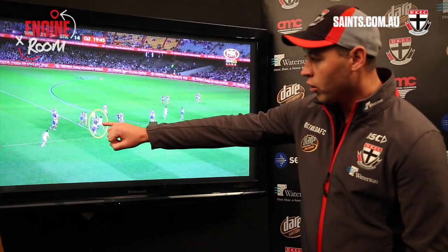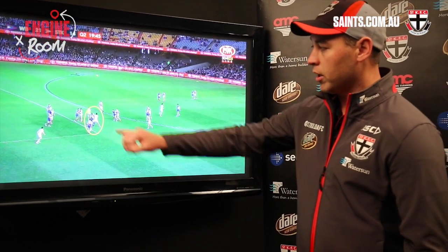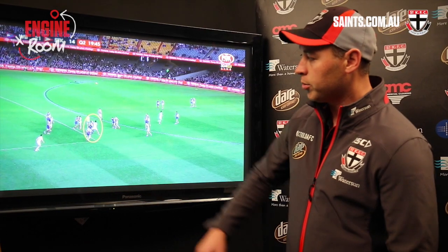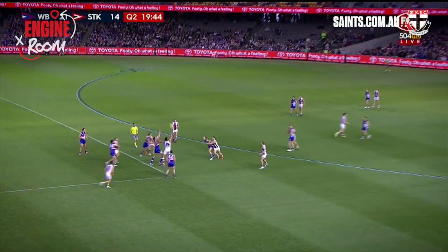Here you can see Bill again holding inside position. He puts his opponent in bench press position where he's at his strongest, so he can get two hands in, protects the drop zone, and hits once again with his outside hand.